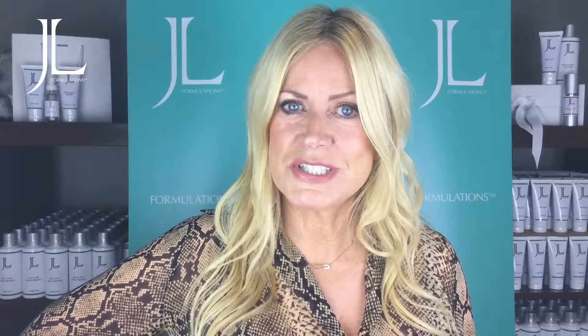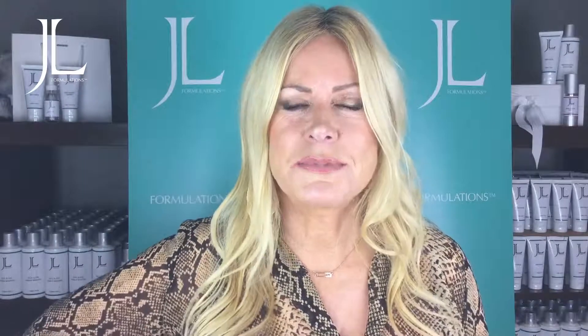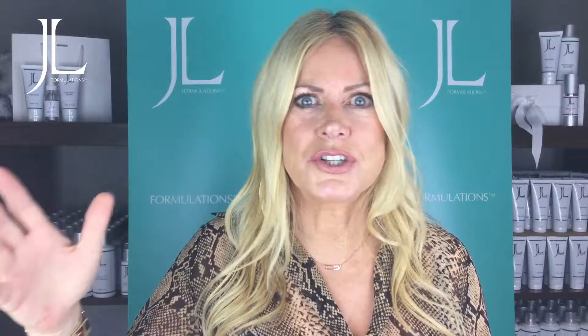Hi, today I want to talk about seven skincare things that might help you — tips that will help you look after your skin and your body for the future.